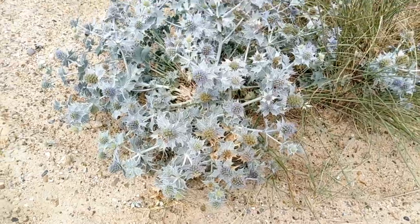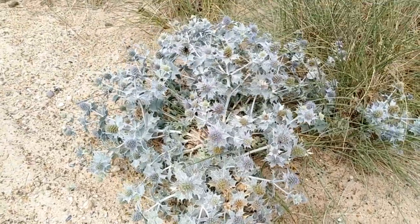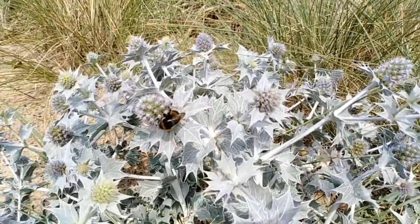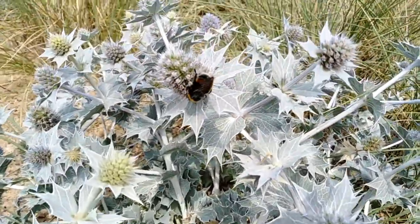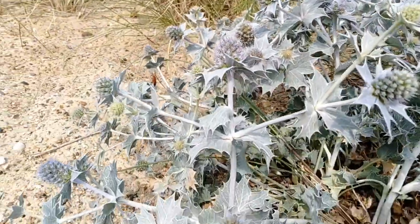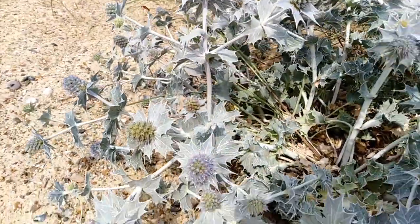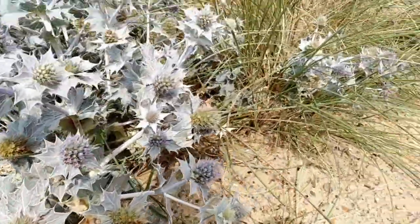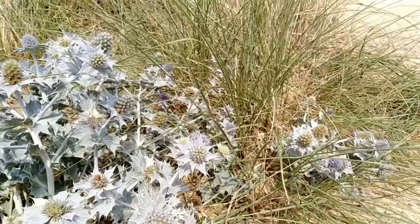This is the sea thistle — I've heard it's quite rare. We've got it in full bloom at the moment and there are even some little bumblebees on there doing what bumblebees do. Apparently it's very rare around the country nowadays, but I'm finding it everywhere on the Norfolk-Suffolk border on the coastline.